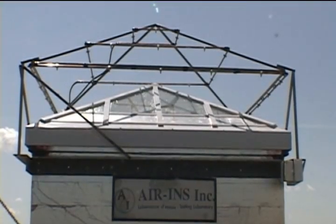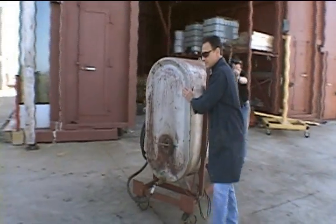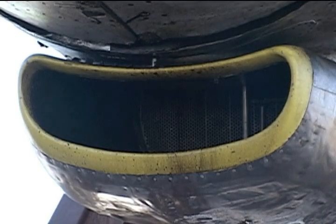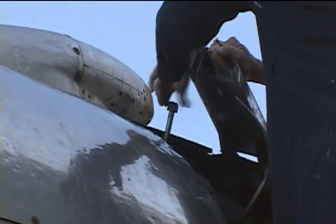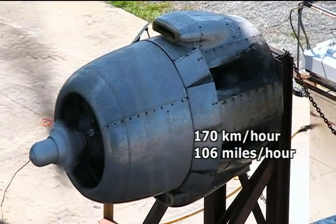Today is the final and most impressive test: resistance to water penetration under dynamic pressure. We'll be projecting extreme water pressure from an 18-cylinder Pratt & Whitney airplane engine equipped with a 4-metre or 13-foot propeller. This engine can generate wind speeds up to 170 km/h or 106 miles per hour — the equivalent of a Class II hurricane.